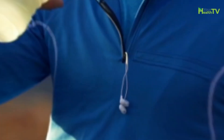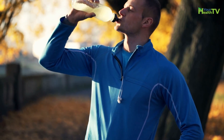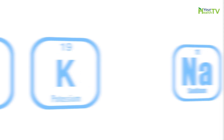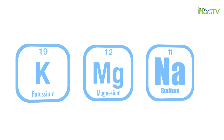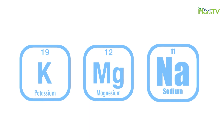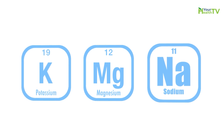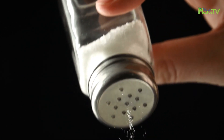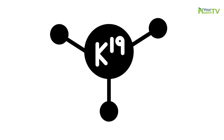Why? It has to do with the relationship between electrolytes and fluid in your body. Potassium, sodium, and magnesium are all examples of electrolytes that help maintain the proper fluid and blood volume balance in your body. The role of sodium in high blood pressure is well known — too much salt can result in elevated blood pressure in susceptible individuals, and low potassium intake can have the same effect.